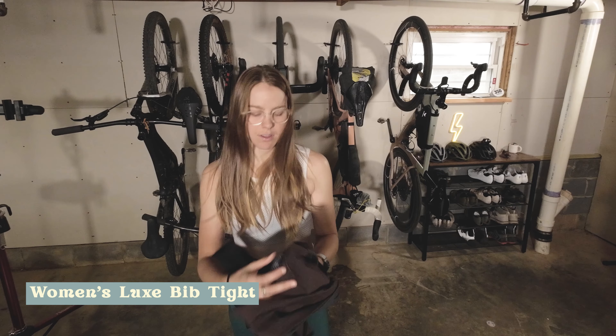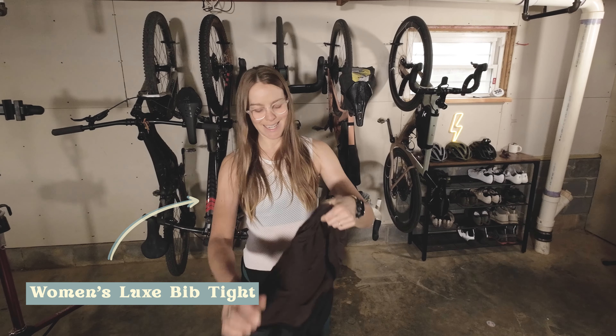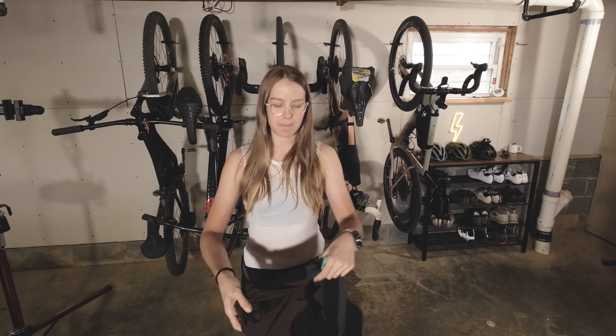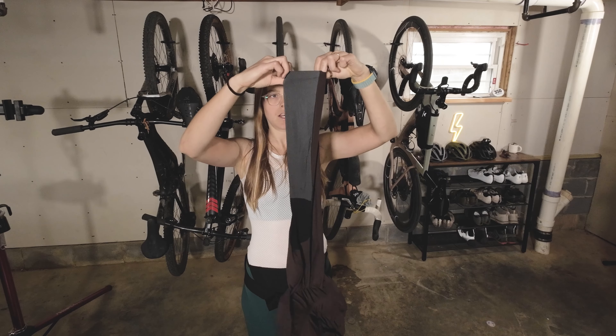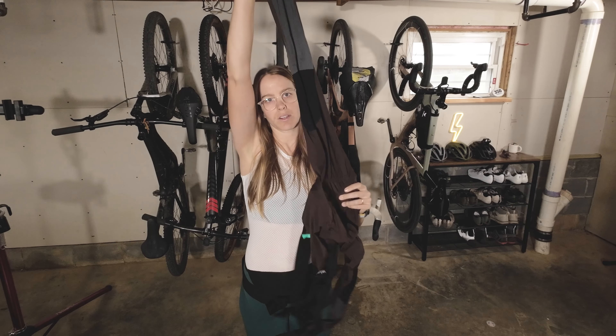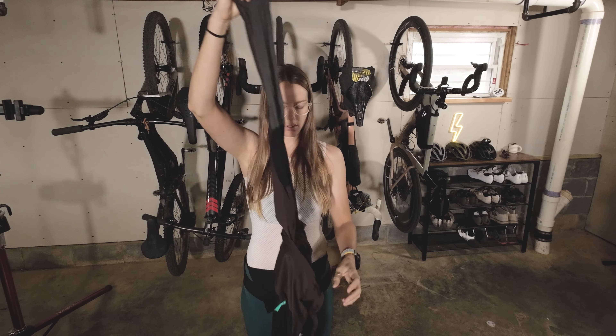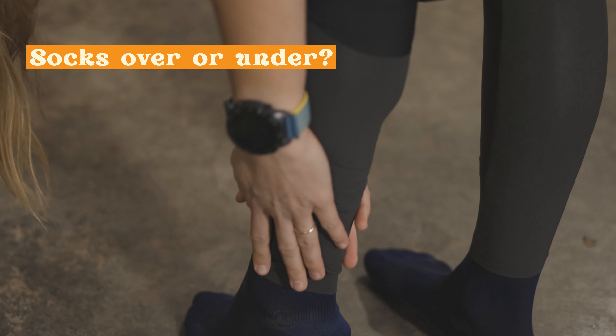All right, we're going to go with outfit number two. On top of the base layer, we're going to put the Luxe Big Tight. It's basically the same as the fly-free but it's got some reflective material on the back and it goes down to your ankle. So we're going to put it over our socks — yes, I said over.